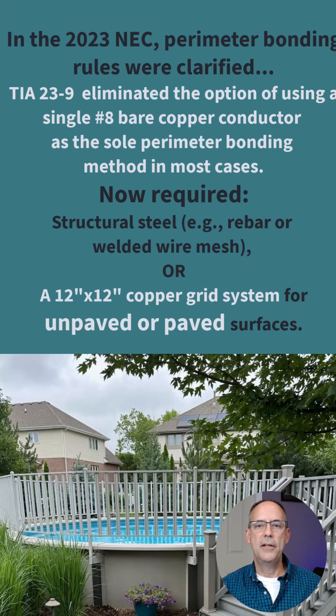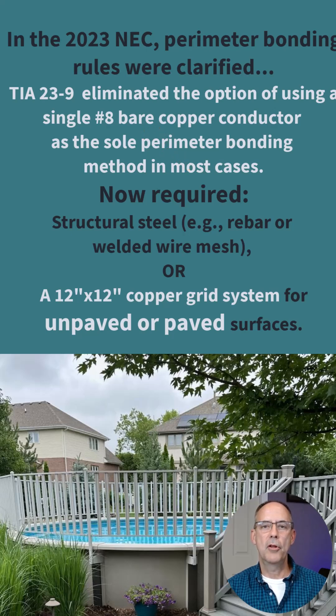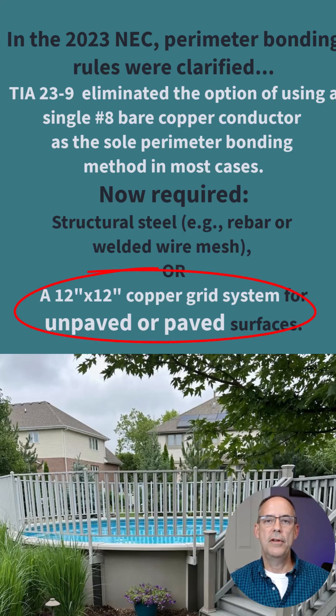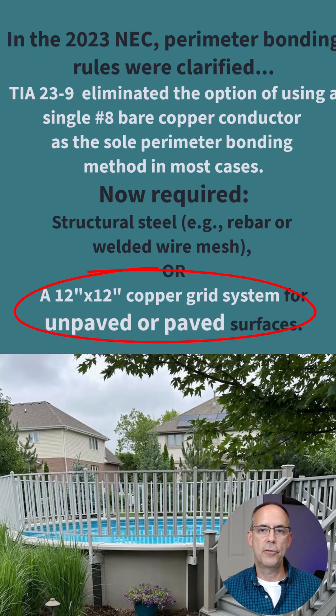Essentially what the TIA change did is it eliminated the number eight perimeter bonding single conductor that was familiar more so in above ground pools and also used in below ground pools as a perimeter bond if you didn't have structural steel. On above grounds it was typically the number eight used 18 to 24 inches from the inside wall of the pool, and that has been eliminated now in most circumstances. So instead what you're going to see required is a 12 inch by 12 inch copper mesh grid or structural steel.